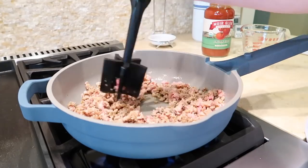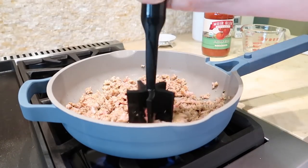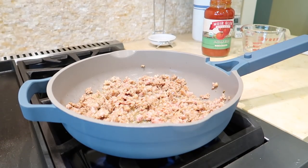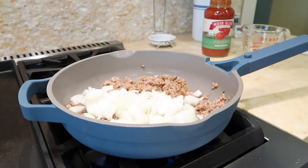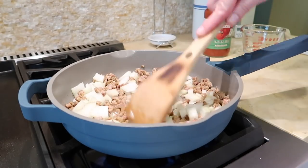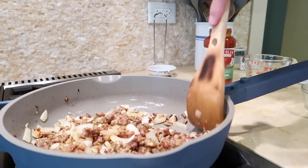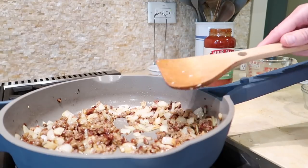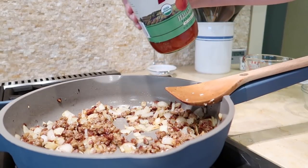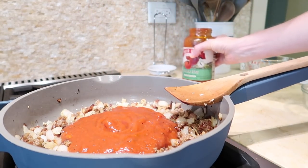To start, heat a large skillet over medium-high heat, add the sausage removed from their casings, and sauté for about six minutes, stirring to crumble. I skipped draining the pan and just added the onion right in, sautéing for an additional four minutes. Once the sausage was cooked through and the onions were tender, I added garlic and sautéed for another minute. Then stir in the pasta sauce and a third cup of water, bring to a boil, then reduce the heat and simmer for 20 minutes.